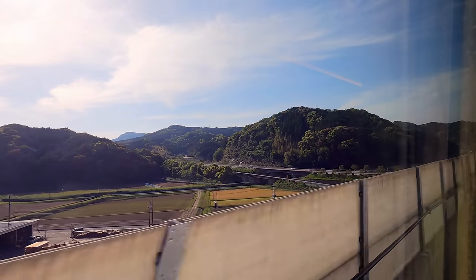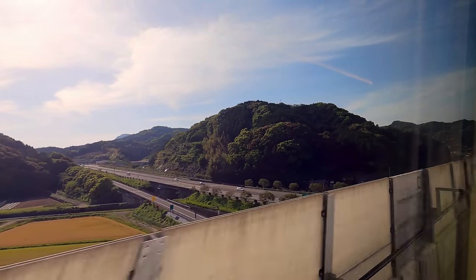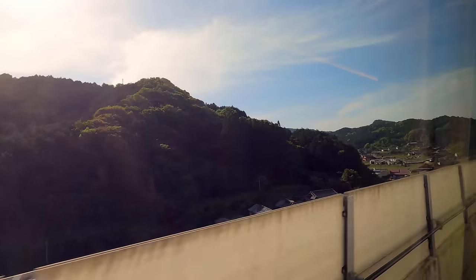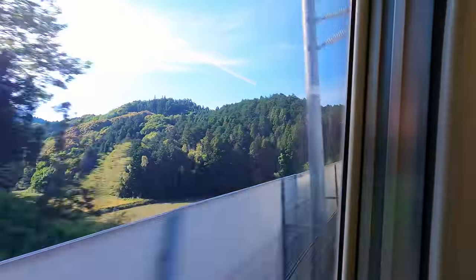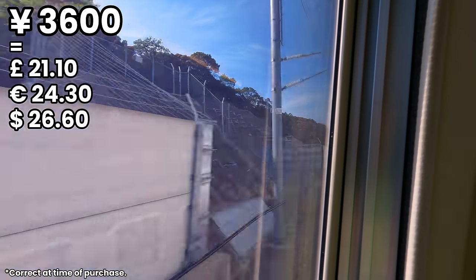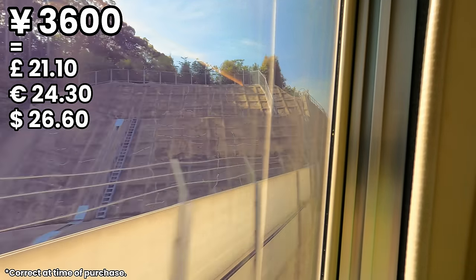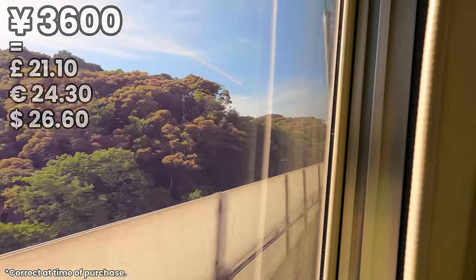Now onto how much this trip costs. I was using a JR Pass, so I just made a free seat reservation with this. A regular ticket without reservation costs 3,070 yen, with a 530 yen extra charge for the reserved carriage. This comes to a total of 3,600 Japanese yen, which certainly isn't cheap for such a short journey, even if it is very high quality.